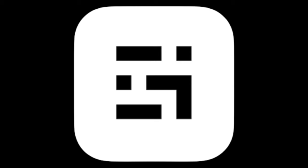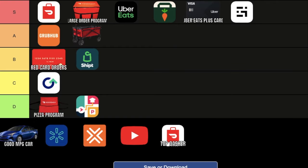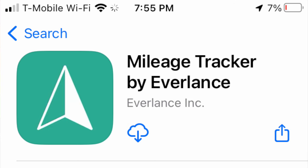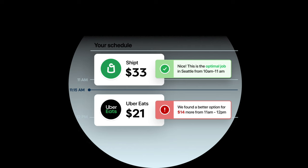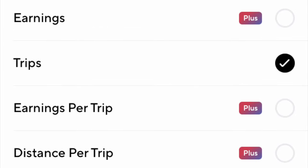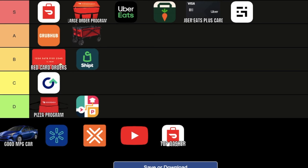Gridwise or any mile-tracking app. We're putting this in the S tier because it's basically a necessity to track your miles. There are other apps out there like Everlance and even the Solo app, but I just stick to Gridwise. It also has a feature where it tells you which is the most popular area in your market, but you have to pay for that extra service, so I just use the free version of the app.